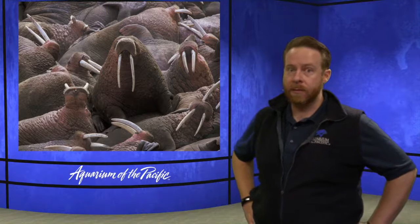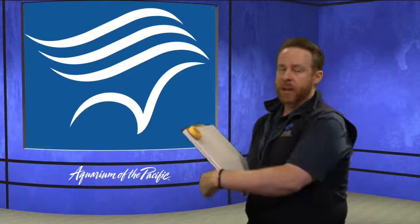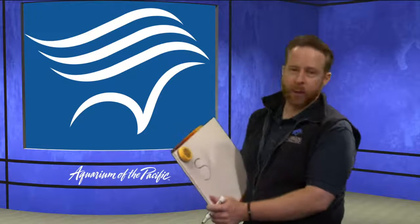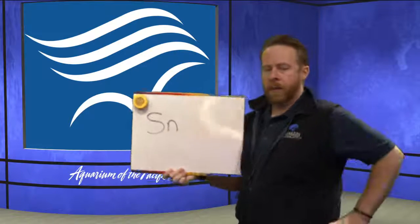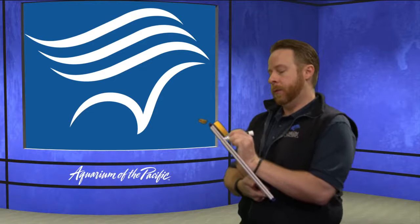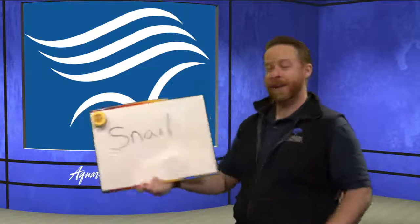We have a few minutes left — we should do another animal name. This animal covers a lot of different kinds, so it's more like a group of animals because there are so many types. It starts with the letter S, makes this sound like a leaky balloon. You might be thinking sharks because we started with shark lagoon, but it's not sharks. We're talking about snails.